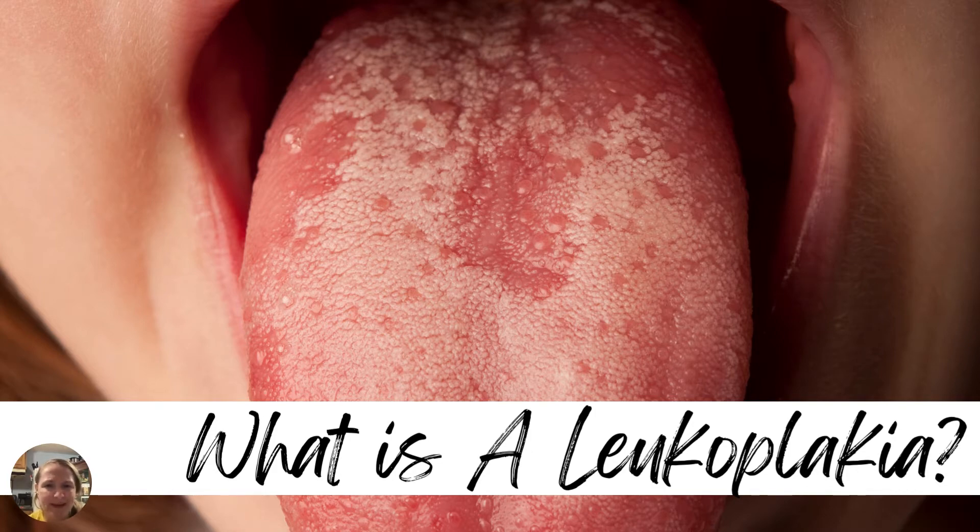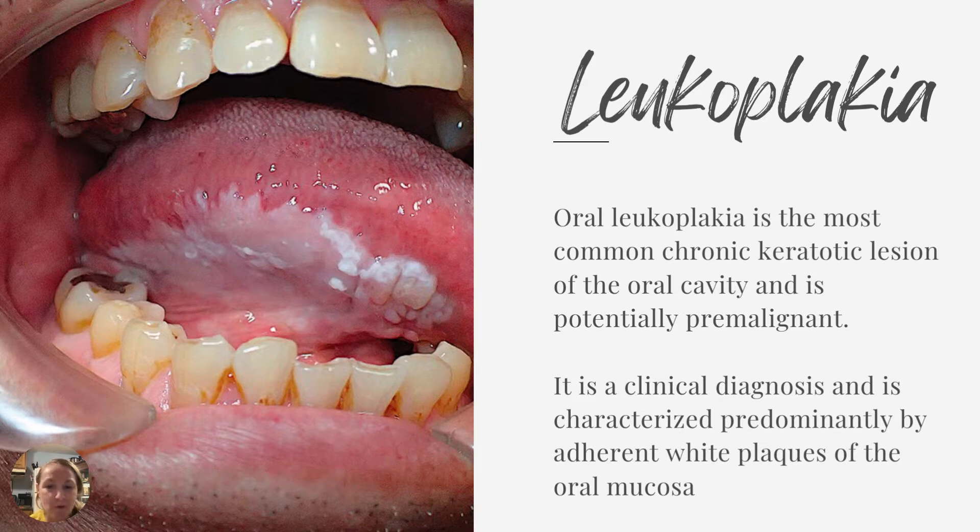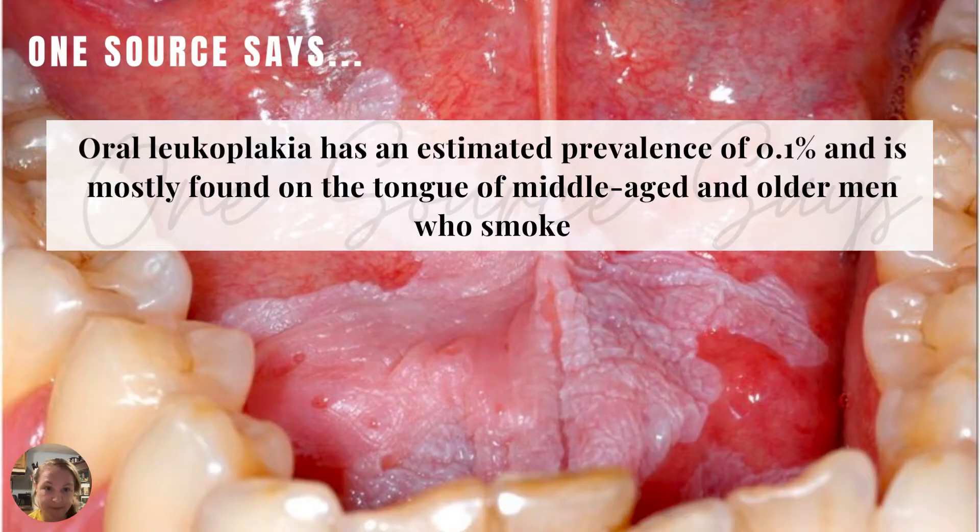What is leukoplakia? Leukoplakia, or oral leukoplakia, is the most common chronic keratotic lesion of the oral cavity and is potentially pre-malignant. It is a clinical diagnosis and is characterized predominantly by adherent white plaques of the oral mucosa. One source says oral leukoplakia has an estimated prevalence of 0.1% and is mostly found on the tongue of middle-aged and older men who smoke.